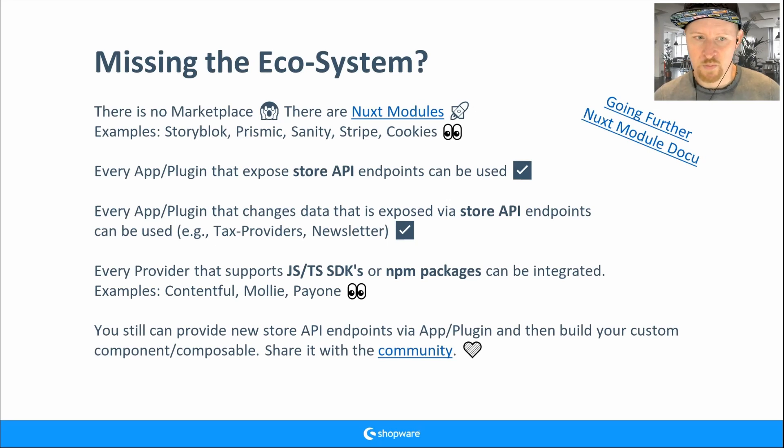You should check every plugin or app for your customer. If a customer asks for a specific payment provider, check if they have a headless approach. Just installing and hoping it works is not a good idea. At the end, you can always provide your own API endpoint — that's the most effort, but you can build your own custom composable and component.